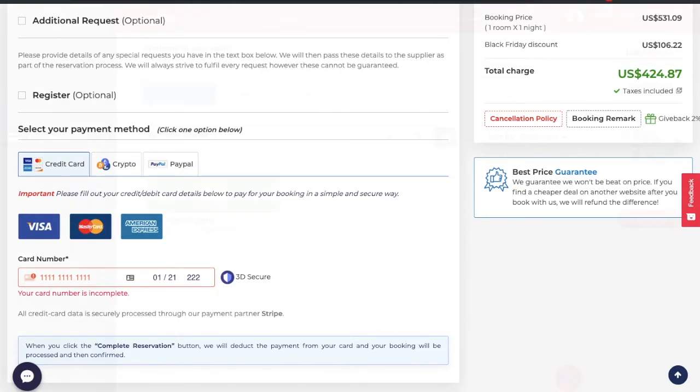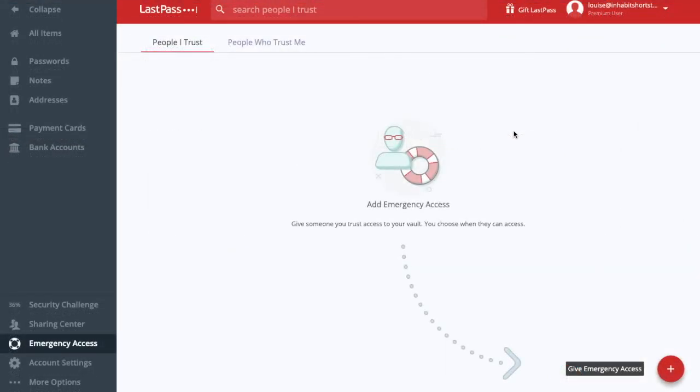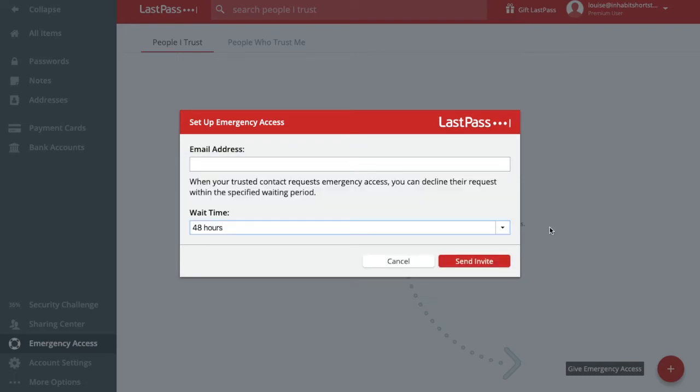Heading back into the vault, you can do exactly the same thing with your bank accounts in here as well. One of the really great features is the emergency access section. In here, you can allow other people access to your accounts in case of an emergency. You'll see 'people I trust' and 'people who trust me'. To add a contact, click onto the icon in the bottom right-hand corner, then type in their email address. The next thing it will ask for is a wait time. A wait time means that if my emergency contact requests access to my account, it will send me an email and a timer starts — in this example I have 48 hours to respond. If I don't respond, they will have access into my account. You can choose whatever time frame you like from the drop-down, then simply click to send your invite.